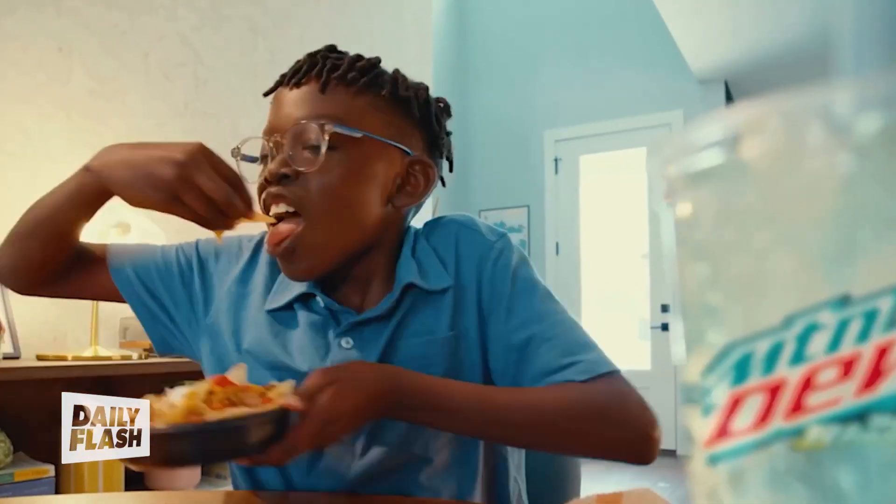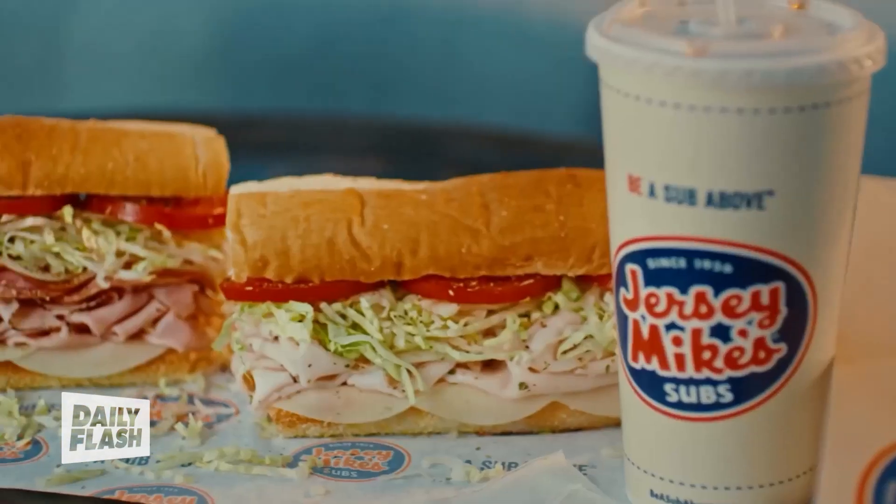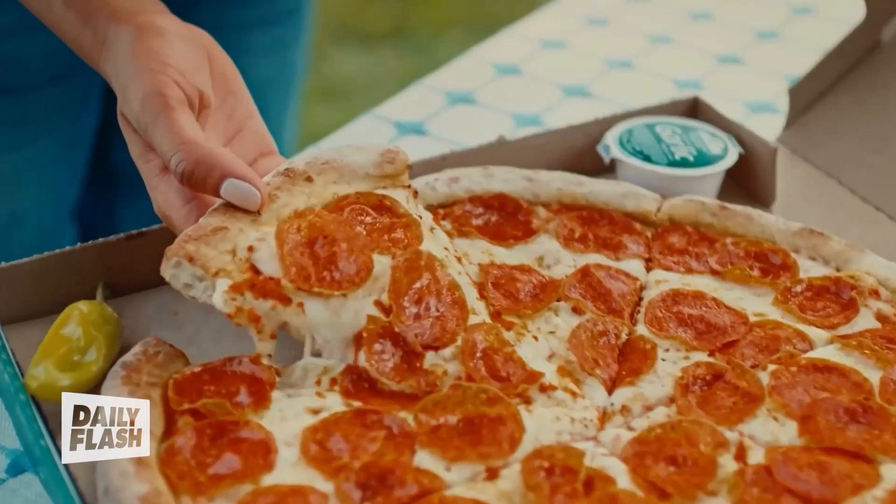As a Prime member, you get valuable savings, convenient and free delivery, and quality entertainment all included in one membership. Today, we're very excited to announce that membership now includes Grubhub Plus for free, giving you $0 delivery fees and savings every time you order on Grubhub. That's $120 worth of value, all included with your Prime membership.